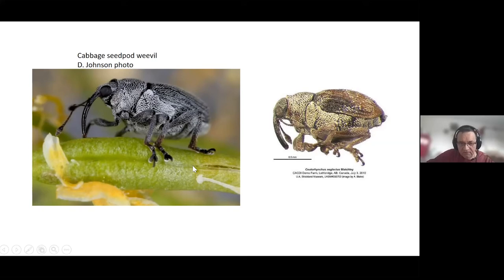You could also try a trap crop. If you have varieties with different flowering times, you could plant the border with an earlier-flowering variety and then plant the rest of the field a bit later or with a later variety. Now that we have seed pod weevil-resistant cultivars, we actually have a chance to do that successfully.